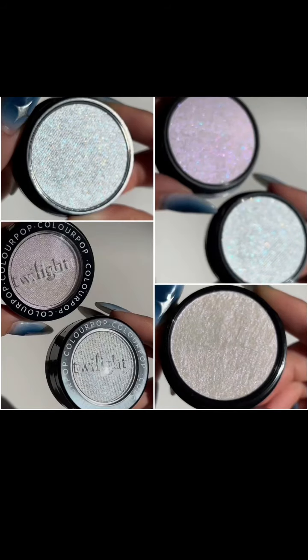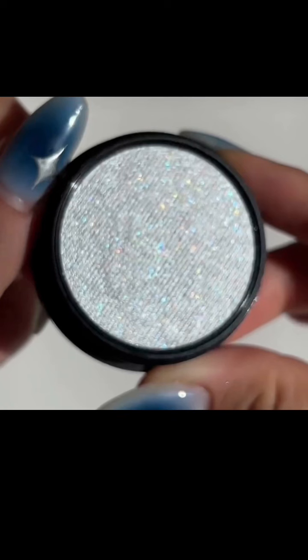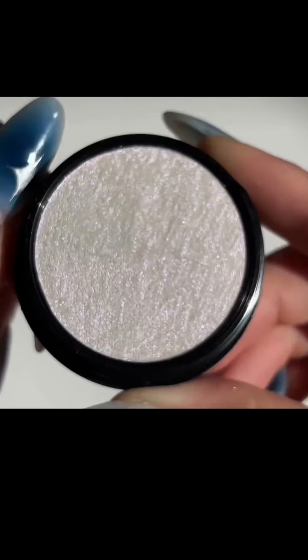They couldn't come out with a Twilight collection and not do some highlighters — it would have been ridiculous. I mean their skin is meant to be like diamonds, super sparkly and glittery. So they have two new shades of their Super Shock Highlighters: Meadow and Vampire Skin. Meadow is an opalescent duochrome lavender with multi-dimensional pinpoints representing the flowers from the meadow scene, and Vampire Skin is an icy white with sparkling multi-dimensional pinpoints inspired by Edward's sparkling skin. And you know this is going to be crazy affordable — this is such a smart collab for Colourpop and there's a lot of hype on this.